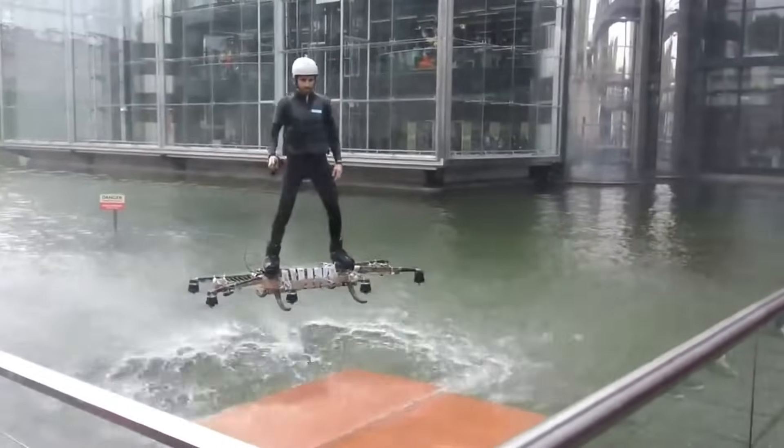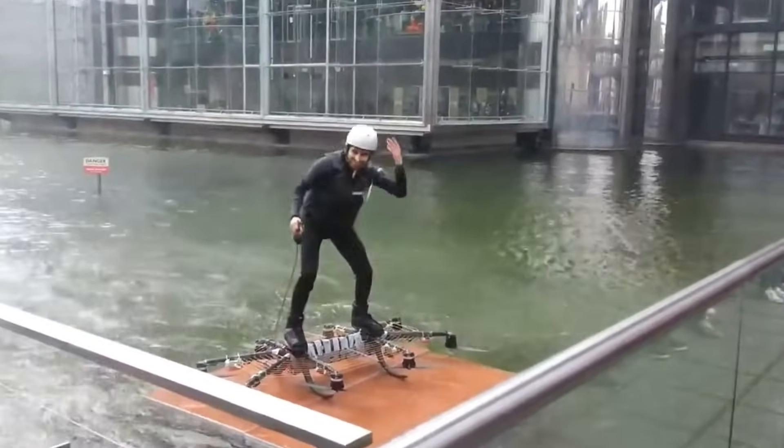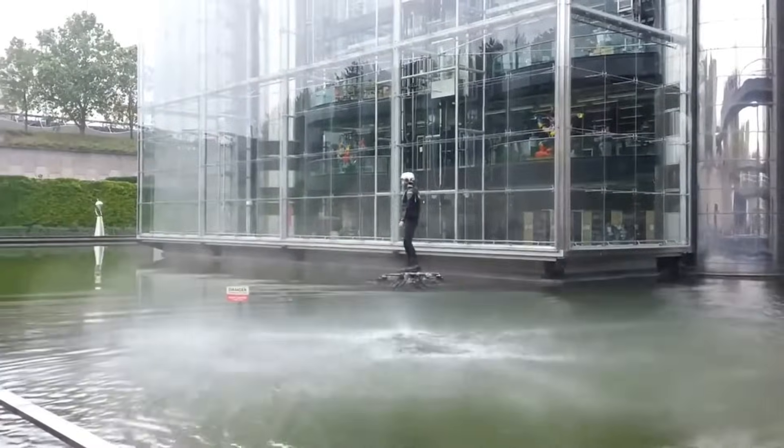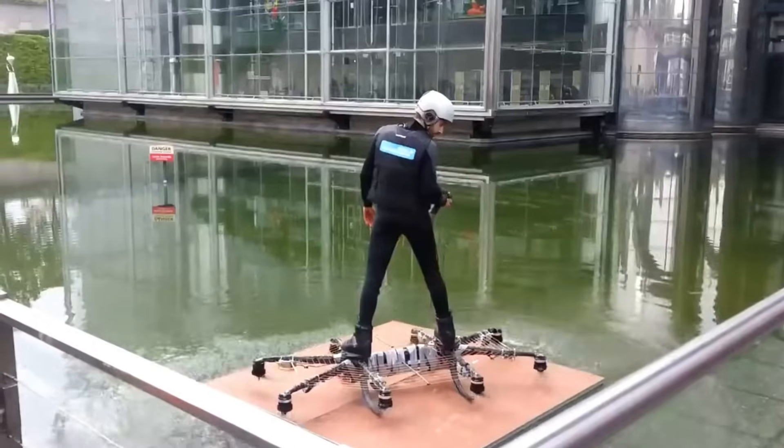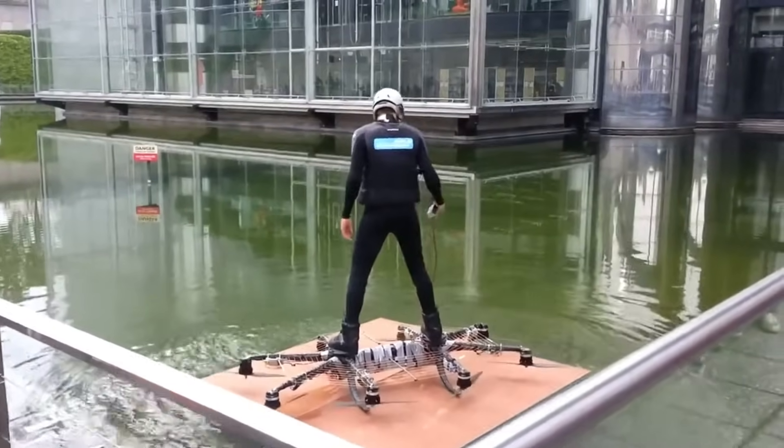Each ride lasts about 90 seconds, delivering an adrenaline-pumping experience that's as intense as it is unforgettable. With a starting price of $36,000, the Omni Hoverboard isn't just a concept — it's a high-thrill flight machine designed for those bold enough to leave the ground.